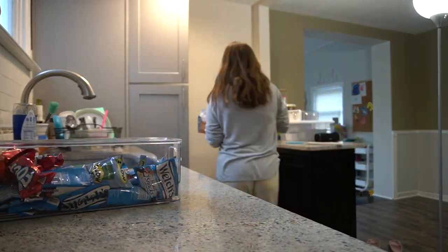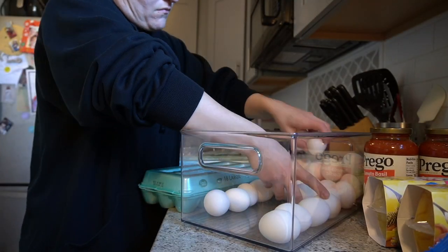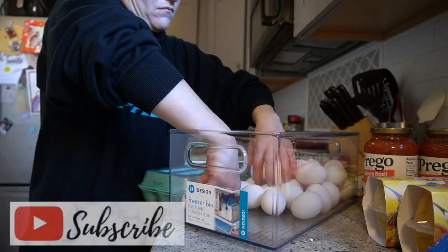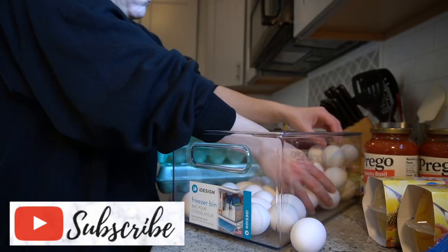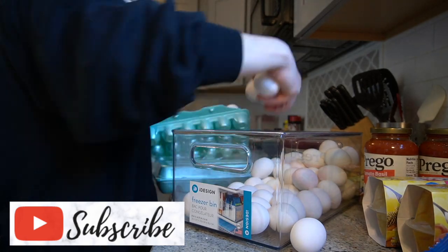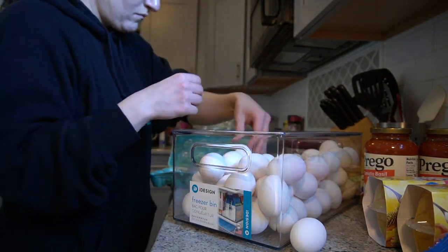I really hope you enjoyed this Walmart pantry haul for February 2023! Let me know down in the comments how you've been liking these grocery hauls, and if you'd like to see more food prep and freezer meals to go along with these hauls, let me know in the comments as well. Thanks so much for watching — I'll see you next time, bye!